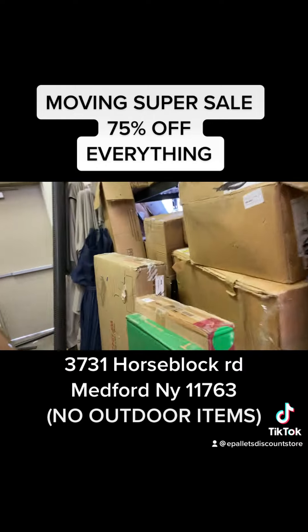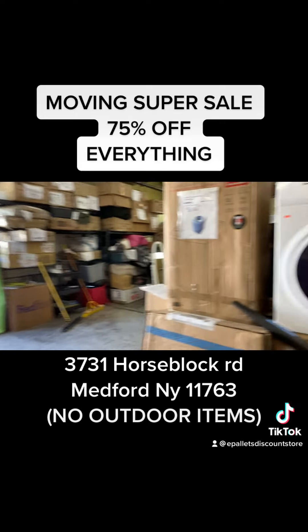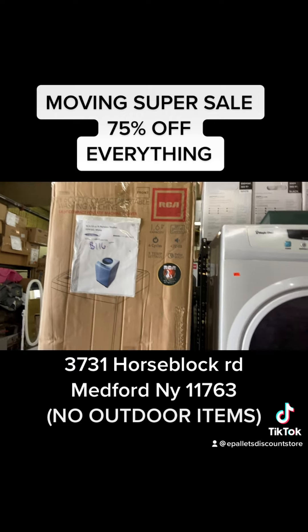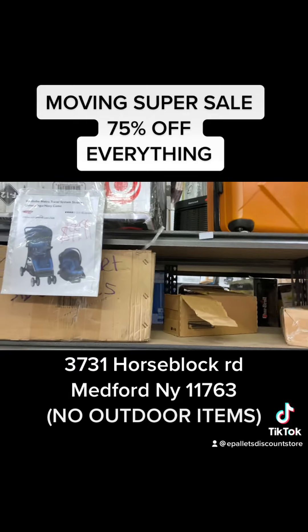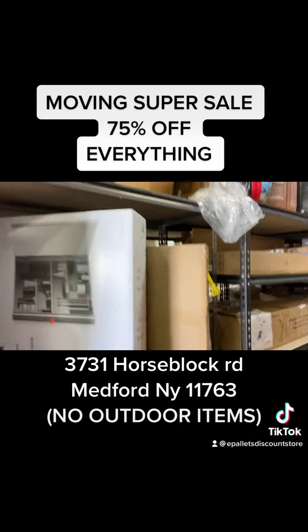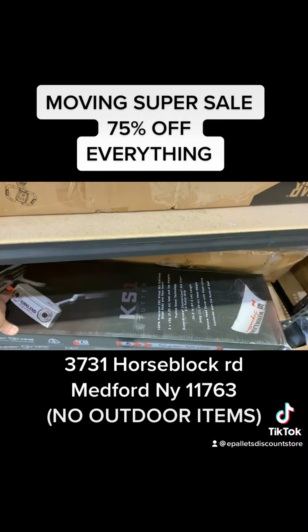We have bed frames. The 75% off does not include umbrellas or any seasonal outdoor items — no outdoor furniture. Everything else is included. You're going to get a car seat for $50, luggage at 75% off. Putters — $650 in the store, we got them for $75, now it's half of that.